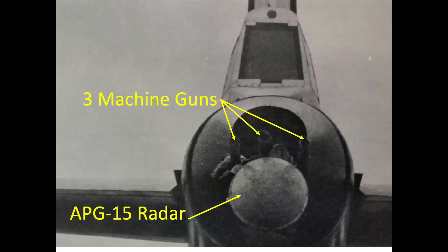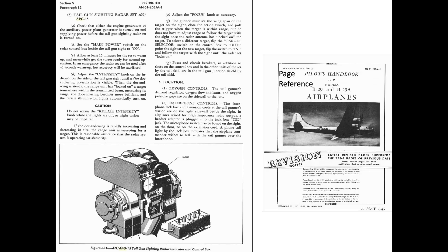The tail turret incorporated three Browning .50 caliber machine guns. The interceptor tracking radar system weighed 125 pounds and consisted of a radar housed in a spherical radar ball attached to the tail turret. The radar moved with the turret and projected a 20-degree cone, and could track and lock on to a rear attacking interceptor. The tail gunner's pedestal gun sight was modified to work with the radar system, with a small radar scope attached to it.